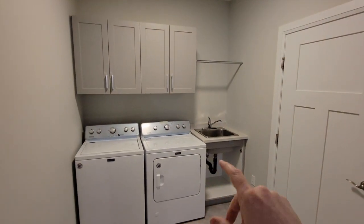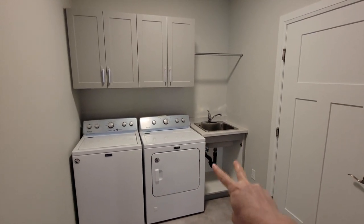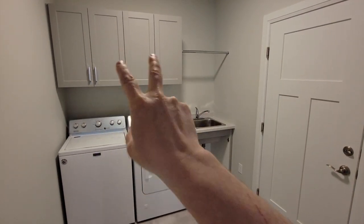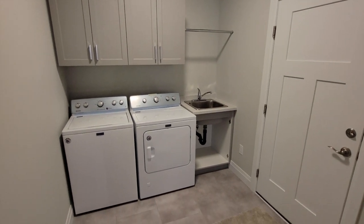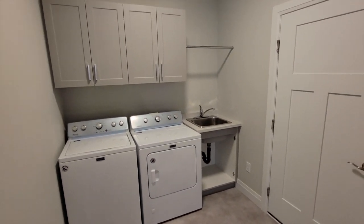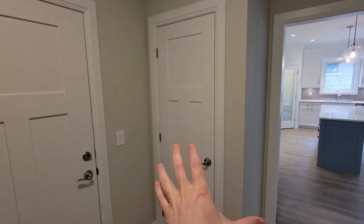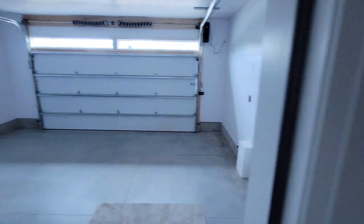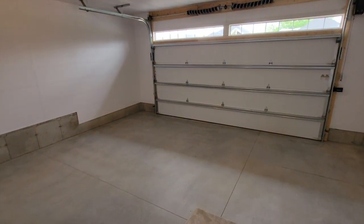Through here is the laundry slash mudroom. Straight ahead is the laundry area — there was a slight mix-up on the doors so a couple of cabinet doors are on backorder, but they'll match the existing cabinets. There's a drying rack above and a functional laundry space. This door goes to the garage, and there's also a coat closet here.